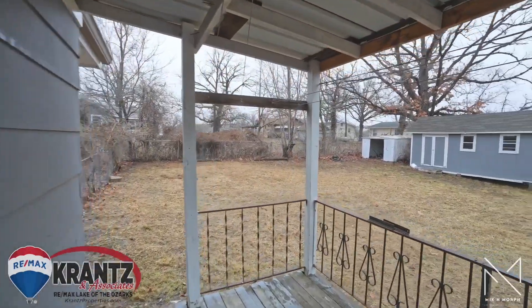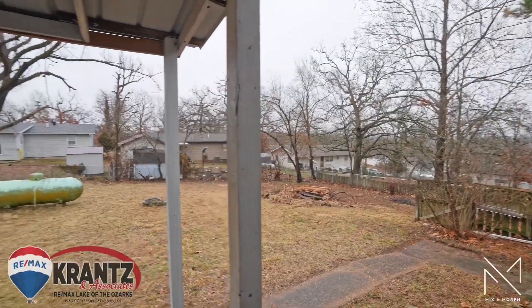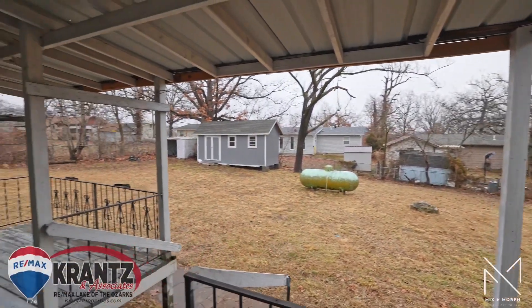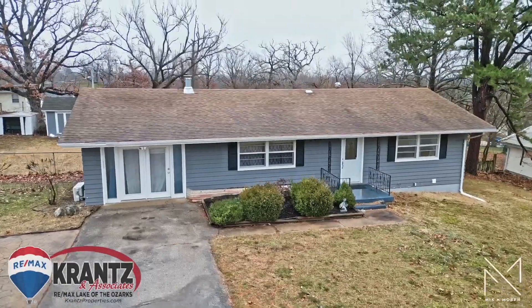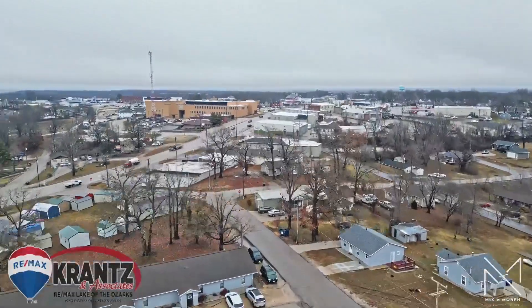This charming three-bedroom, two-bath home is an ideal choice for first-time homebuyers or those looking to invest in property. Located in the heart of town on a flat lot with beautiful mature trees, and just a few blocks from Camdenton Square — homes like this don't come around too often.